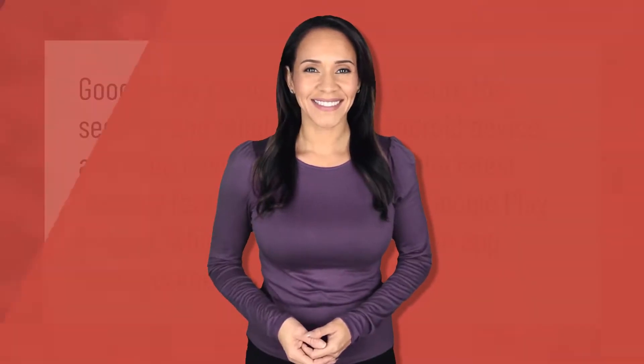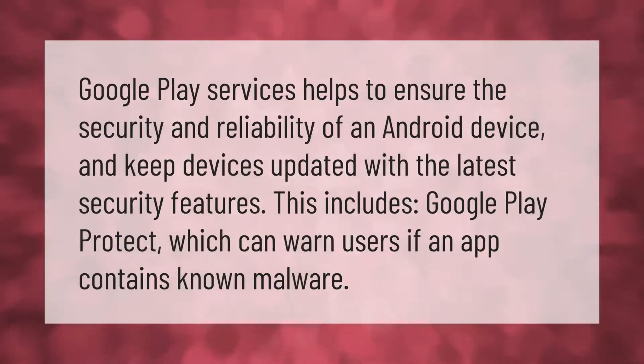Google Play Services helps to ensure the security and reliability of an Android device and keeps devices updated with the latest security features. This includes Google Play Protect, which can warn users if an app contains known malware.